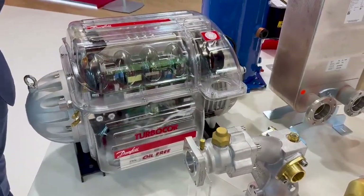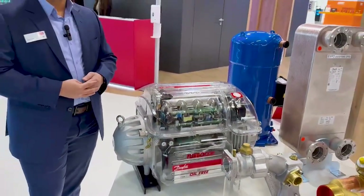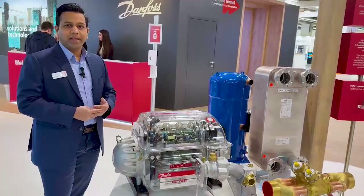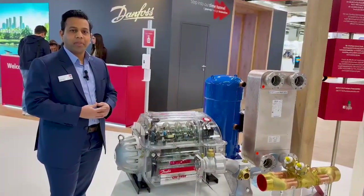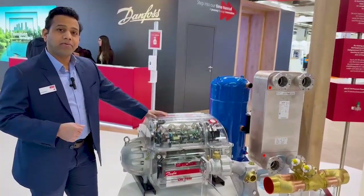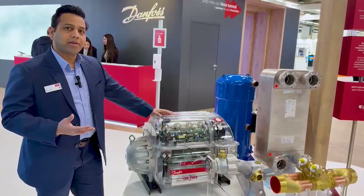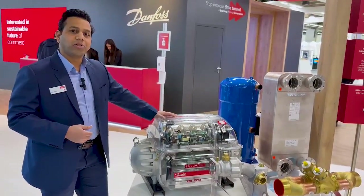At the same time, this compressor is qualified with low GWP refrigerants like R515B and R1234ZE. It is also best in class for reliability. Turbo Core Compressors have a very high focus on sustainability, greener refrigerants, and energy savings that help our OEM customers reduce carbon emissions significantly.